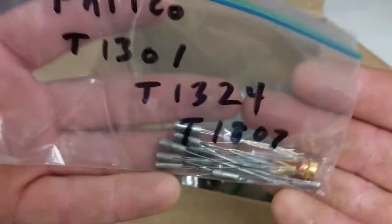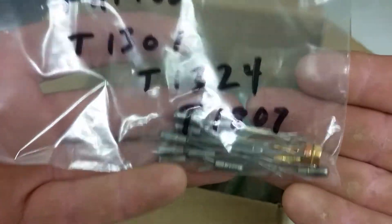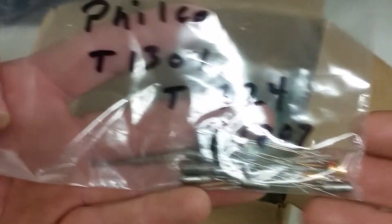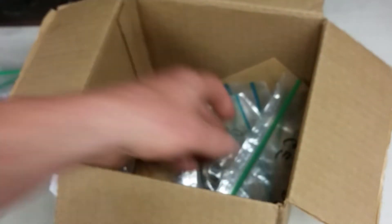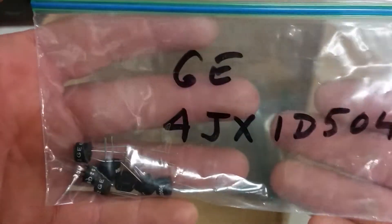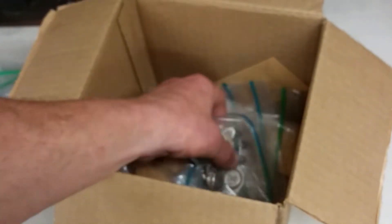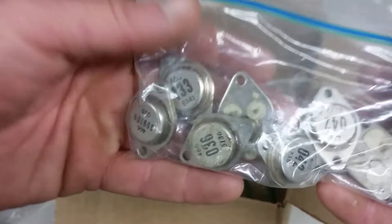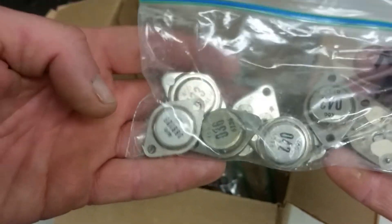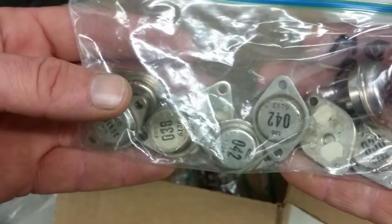Here we've got Philcos — Philcos with the T numbers, and you can see the bullet shapes. Classic Philco. They were quite big in the semiconductor industry. Here we have some more of those GEs with the funny numbers — you can look those numbers up. Got some power transistors pulled off a board, so I don't know if these are good or not. But yep, big IBM ones — no doubt for power supplies.